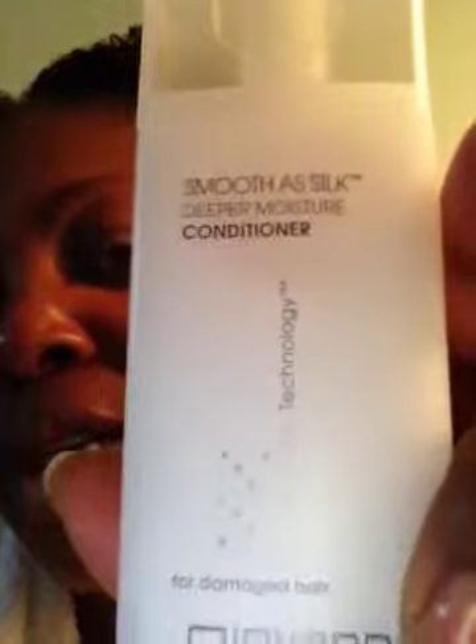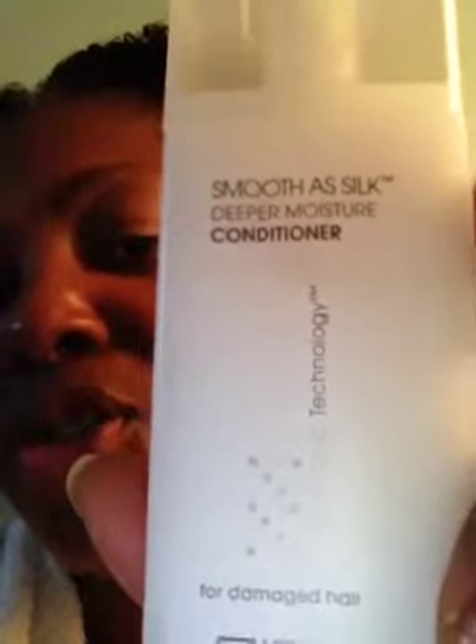But what I did first, I actually wanted to try this because it came in my curl kit — it's the Smoothest Silk Deep Moisture Conditioner from Giovanni — because I'm about to get micros put in and installed. My daughter's going to do that for me, and I will be showing pictures of that too when she's done. But anyway, I want to talk about this really quick.